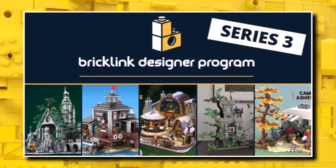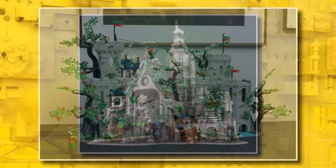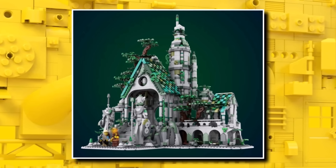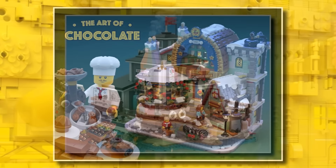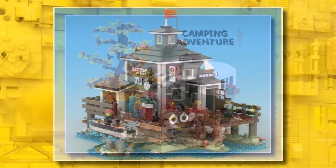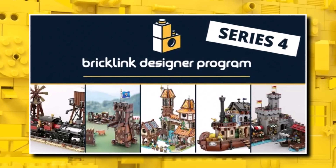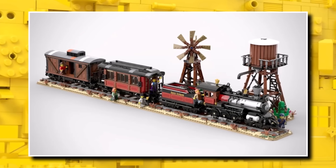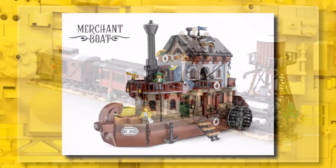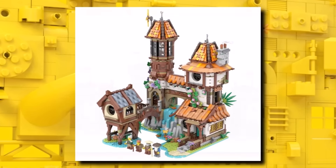There are even more sets coming for the 18 Plus line from the BrickLink Designer Programme. Series 3 is going to be the next ones available for pre-order — these five designs should be available for pre-order from October 1st and I believe these should be shipping around February 2025. There will also be BrickLink Designer Programme Series 4. I believe these ones should start pre-orders all the way in February 2025, with some great ones like the Wild West Train, and those should ship in about a year's time around July 2025.